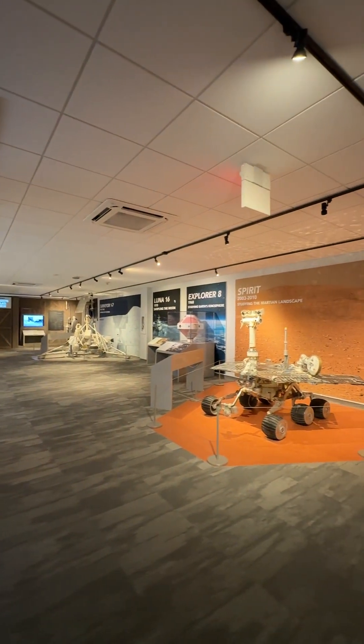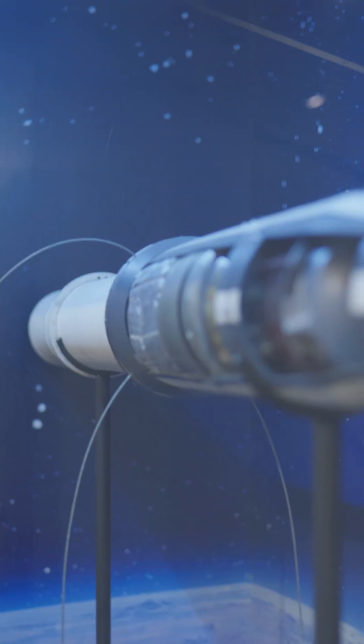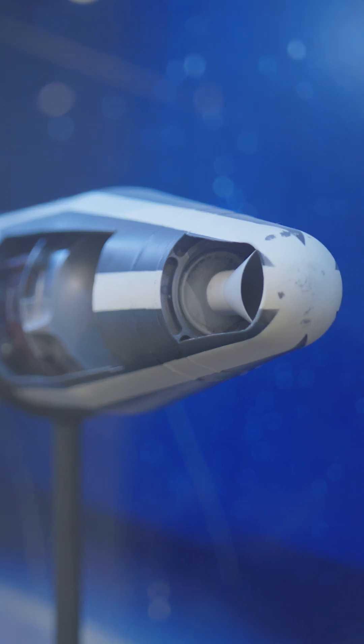One of the newest ones we've just added is this display about Explorer 8. Explorer 8 is a satellite that was launched on November 3rd, 1960. This was made to continue the research that was started with the Explorer 1 satellite back in 1958 — that satellite discovered the Van Allen radiation belts and taught us about the ionosphere.